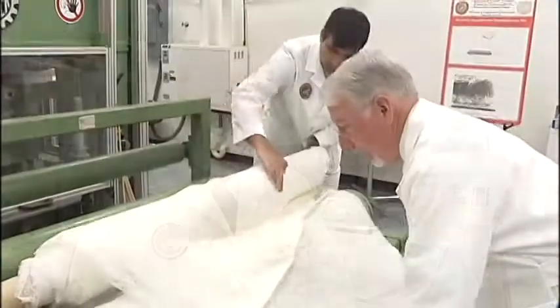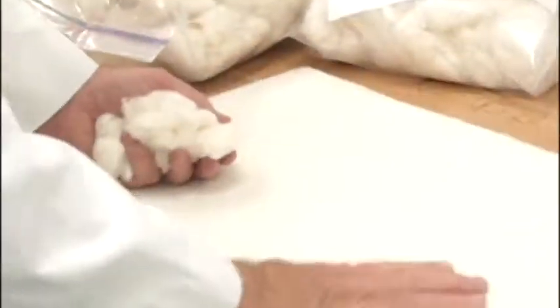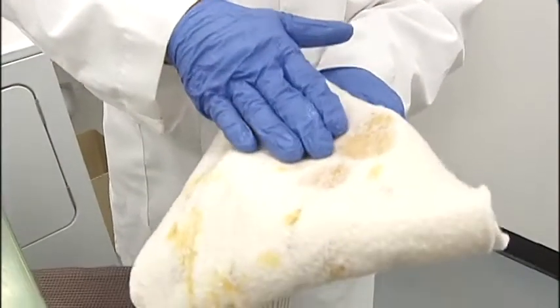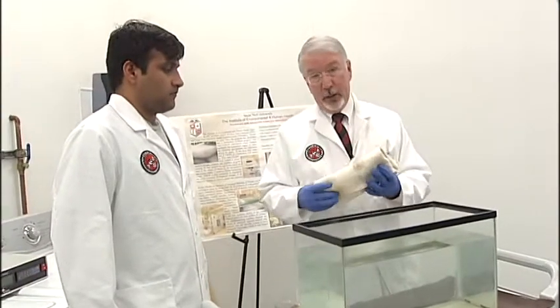That's incredible. And not only that, these non-woven raw cotton mats can be reused multiple times to clean up oil, wildlife and plants covered in oil, and they're biodegradable. It's a green solution to oil spill cleanup.